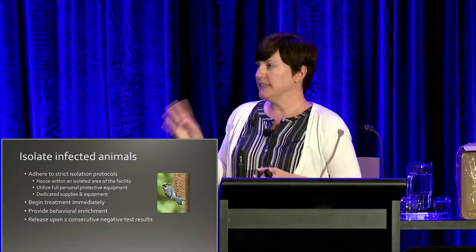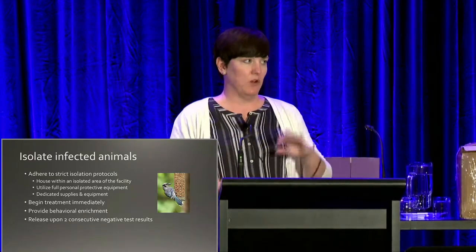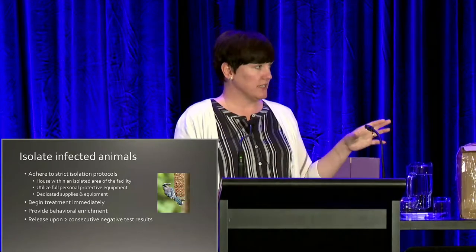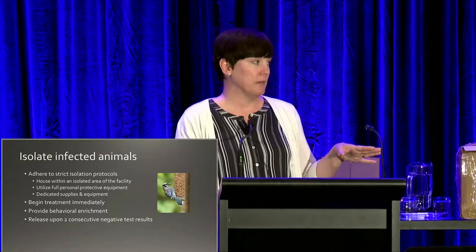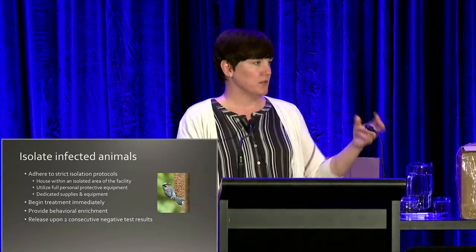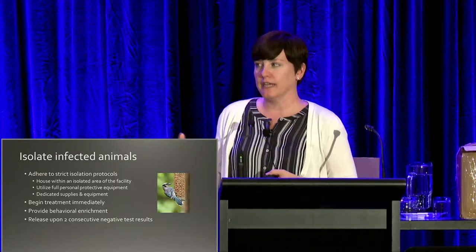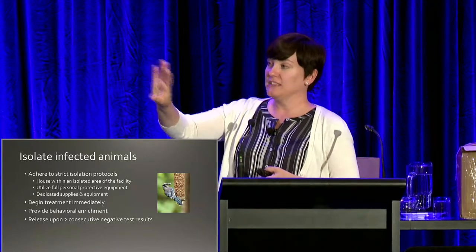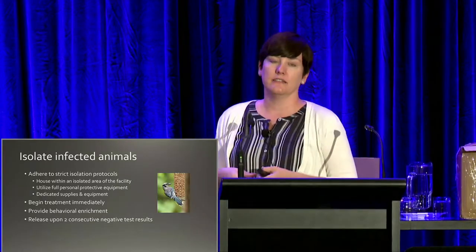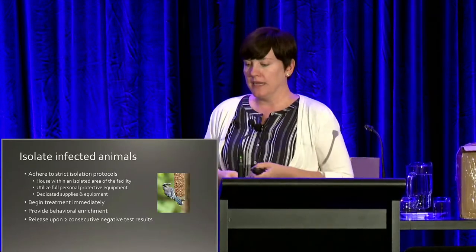Don't forget about behavioral enrichment for animals in isolation. These animals are under strict isolation with limited contact — isolated from each other and from people — and you start to worry about their behavioral health. As you set up your isolation areas, maybe have windows where cats can at least look outside, hang bird feeders, or provide toys that can be disposed of. These things will entertain them during what can be a lengthy isolation period.